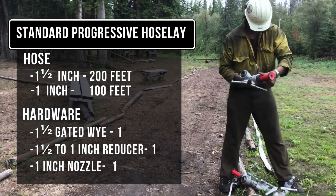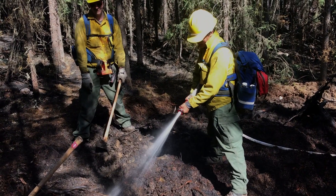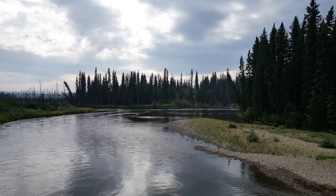Crews will often carry 3/4 inch hose and an inch to 3/4 inch reducer with a nozzle to get depth when mopping up. Rivers, lakes, and sloughs have high silt content.